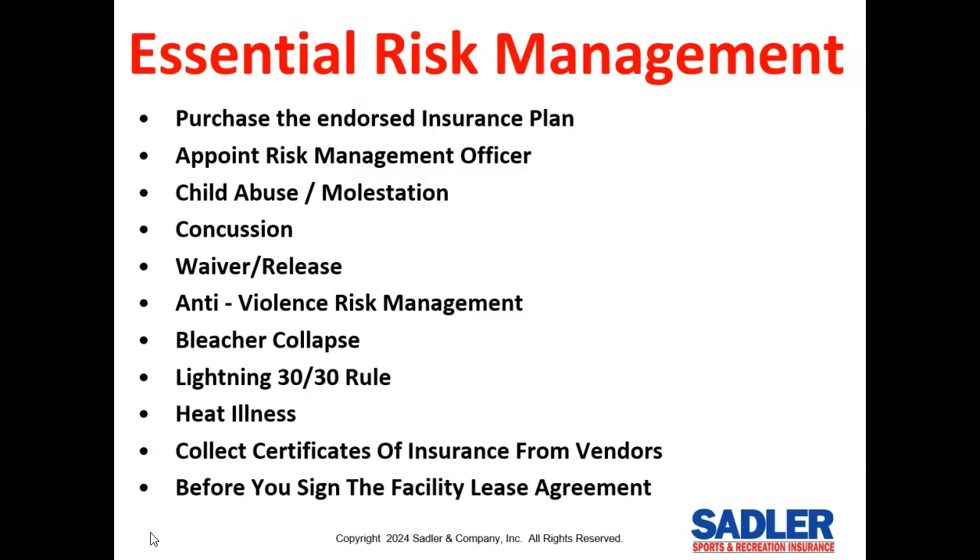We're seeing more frequent cases of violence between coaches, umpires, and spectators. We've published an excellent blog on this topic with tips on how to prevent these occurrences using strict codes of conduct and sanctions for violations. You also need to be aware of the risks of bleacher collapse, lightning, and heat illness — we have excellent articles on managing these risks. You should also require all of your vendors, such as field maintenance, concessions, and umpires, to provide a certificate of insurance so their insurance takes the hit instead of yours.